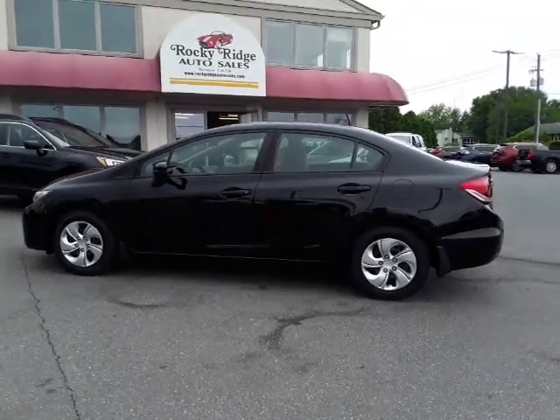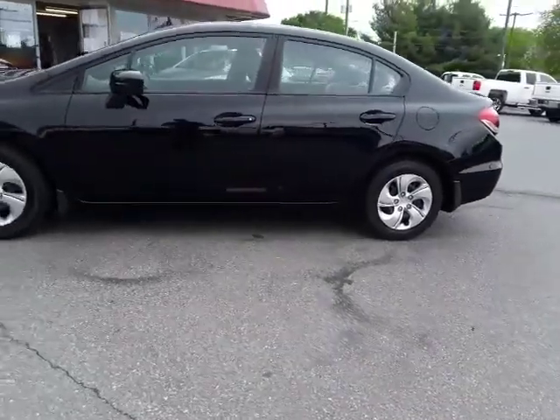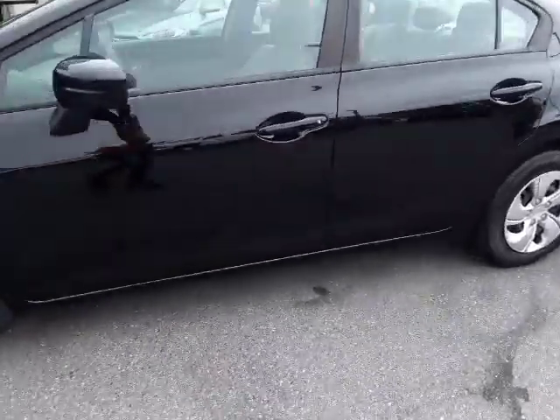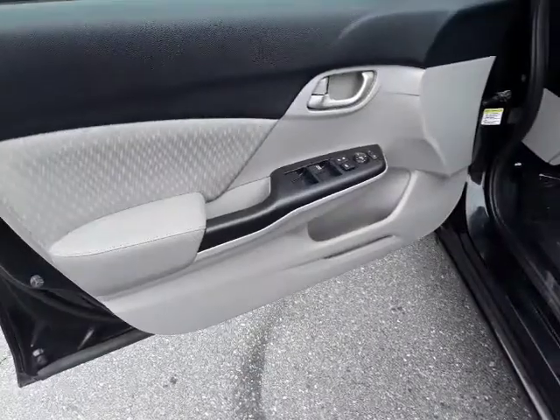Hello and thanks for checking us out today at Rocky Ridge Auto. Today I'm showing you our 2015 Honda Civic — it's in nice condition. Let's show you a little bit about this clean car.